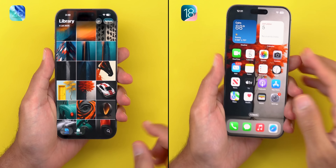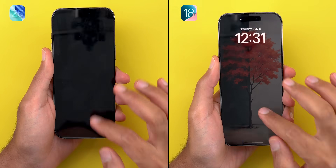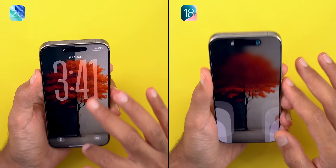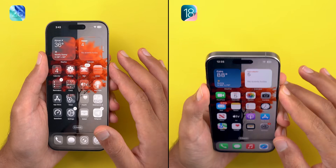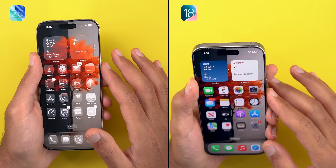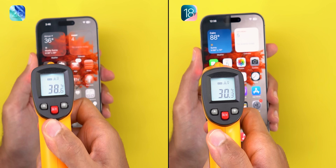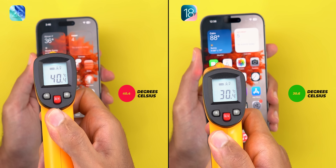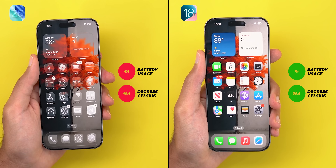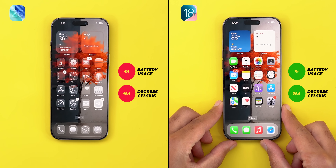The last test is to unlock the phones 150 times on both versions. I started with 71% battery on iOS 26 and 80% on iOS 18. I didn't expect Apple's liquid glass to have any impact on such a simple task that we do more than 100 times a day, but iOS 26 had a different opinion. After 150 unlocks, the temperature was at 40.4 degrees versus 30.6 on iOS 18, and the battery went down from 71% to 67% on iOS 26, losing 4% more, while iOS 18 lost its first percentage point after running all four tests to end at 79%.